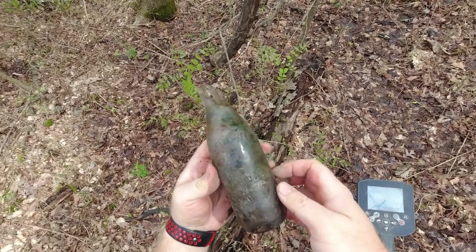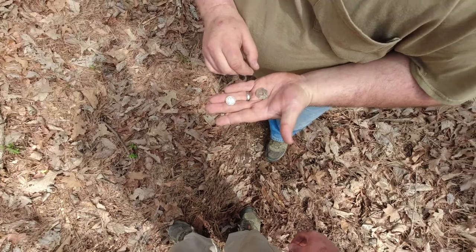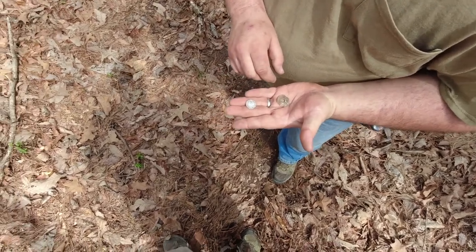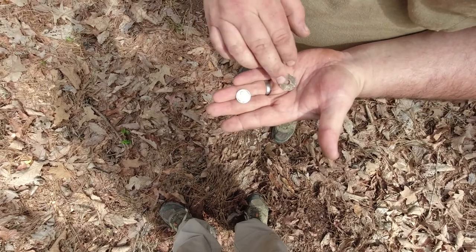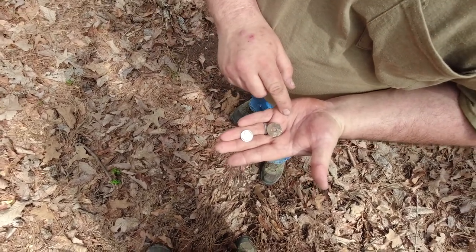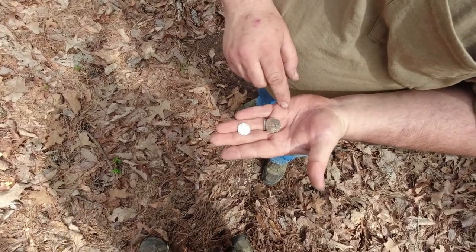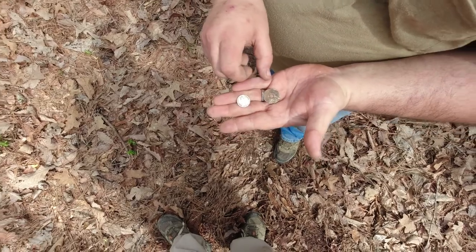Never even heard of that. Jeff's maiden voyage with the Minelab Equinox 800 - he just got it Monday. First time out with it, he gets his third silver coin ever and a tax token. I'd say you and the Equinox are going to get along just fine. What is that - a 39? Awesome.